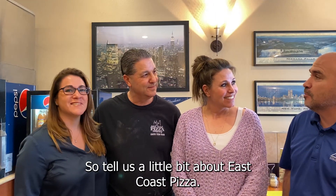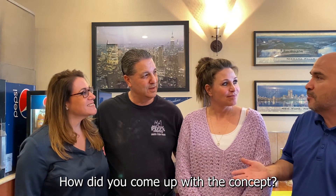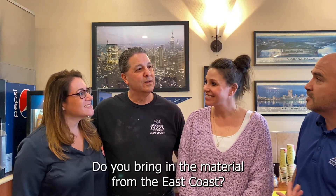We're at East Coast Pizza. Tell us a little bit about East Coast Pizza — how did you come up with the concept? Do you bring in the materials from the East Coast? How does it work?